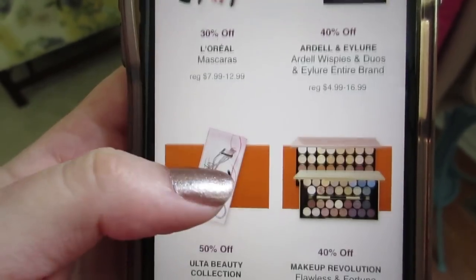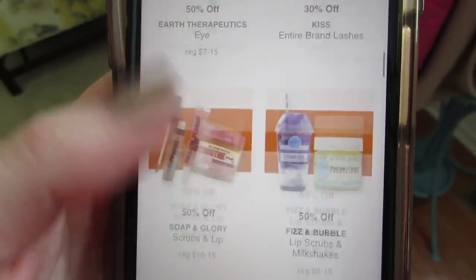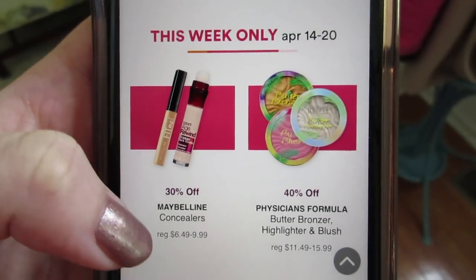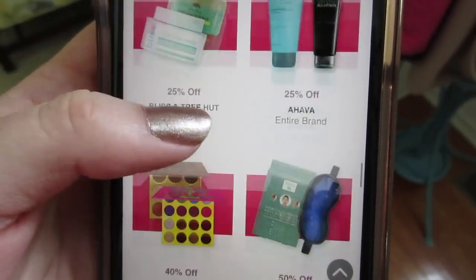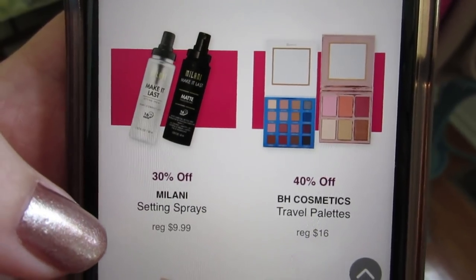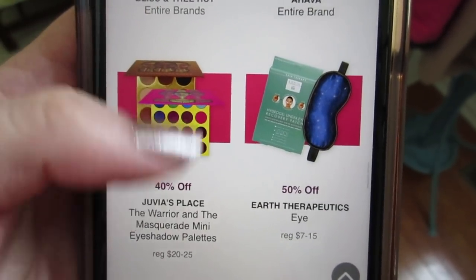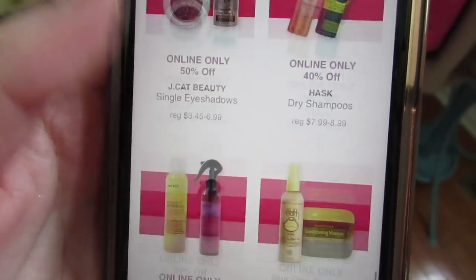Another month, another Ulta deal. They have different weekly deals every week of April. Next week looks more my speed — they have Physician's Formula, Maybelline, and Real Techniques on sale. Definitely check it out because the BH Cosmetics palettes will be 40% off. Get the Love in London and Hanging in Hawaii palettes, and they also have Juvia's Place — that week is going to be my week to shine.